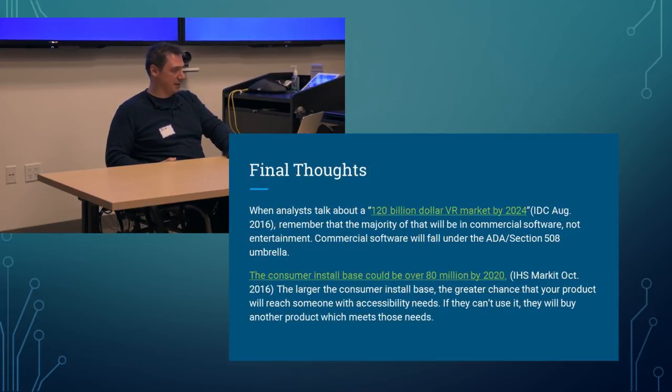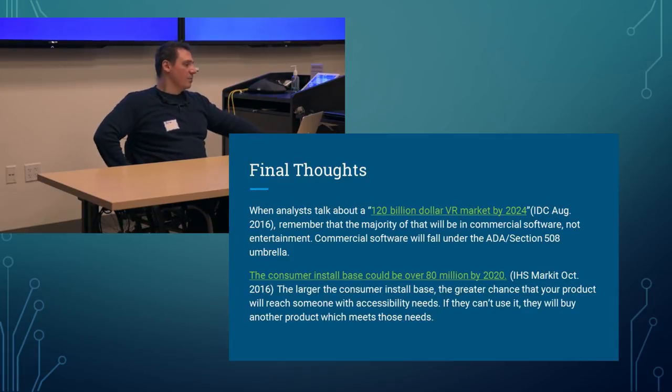Final thoughts — and I hate these numbers, but they exist. When analysts talk about a $120 billion VR market by 2024, remember that the majority will be in commercial software, not entertainment. Commercial software will fall under the ADA and Section 508 umbrella. The consumer install base could be over 80 million by 2020. The larger that install base, the greater the chance your product will reach someone with accessibility needs — and if they can't use it, they will buy another product that meets those needs.